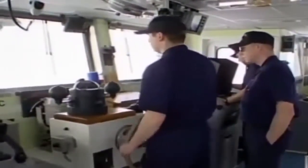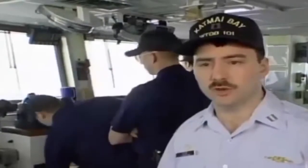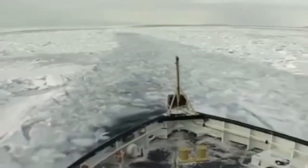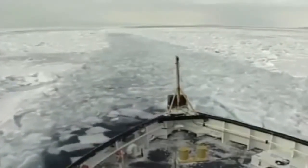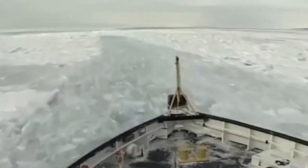Sometimes crews find a pressure ridge — a large windrow they are unable to break through on the first attempt. They must employ a backing and ramming maneuver: take the ship back in the track just established, anywhere from two to three ship lengths, then come ahead again, using the backing ability of the ship to keep it in as straight a line as possible.